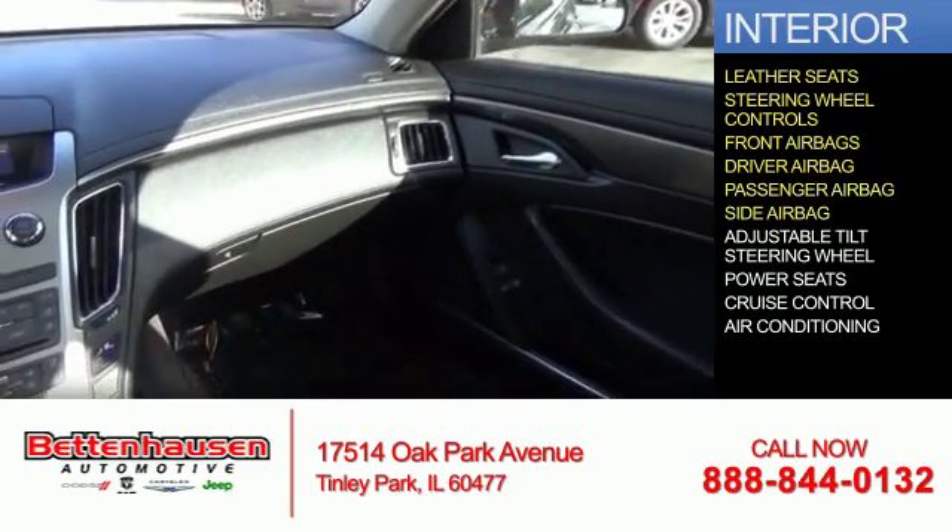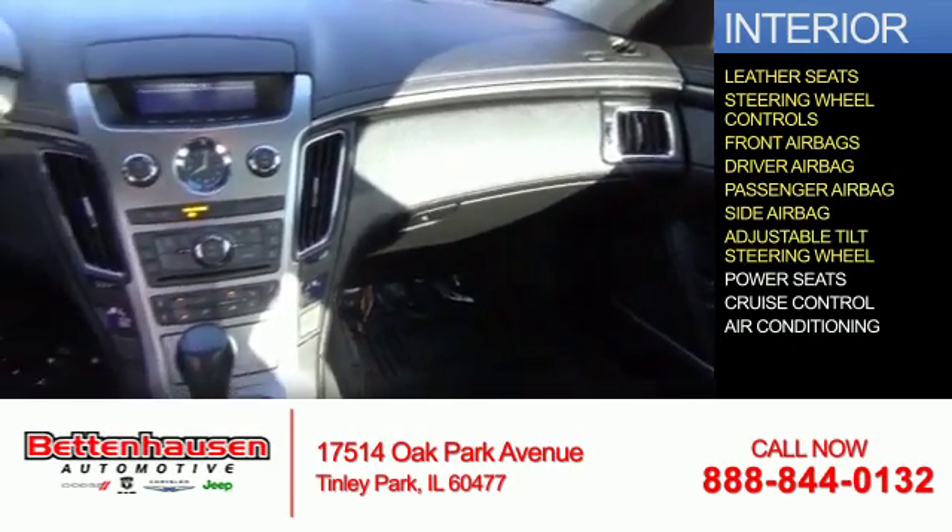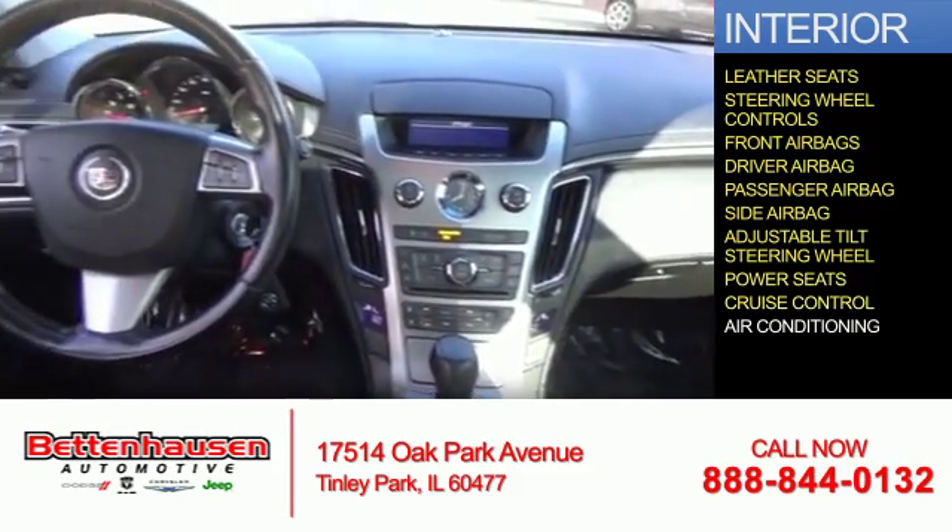Side airbags, an adjustable tilt steering wheel, power seats, cruise control, and air conditioning.